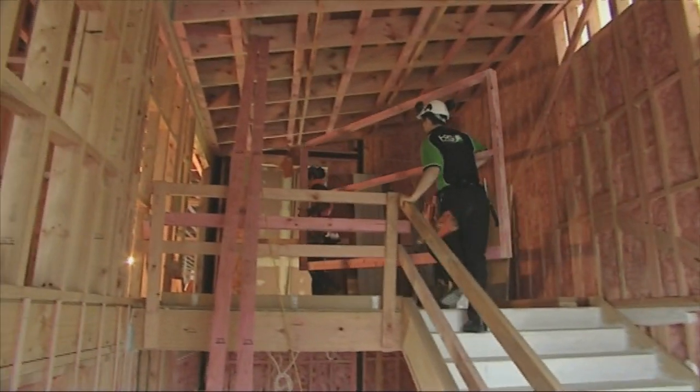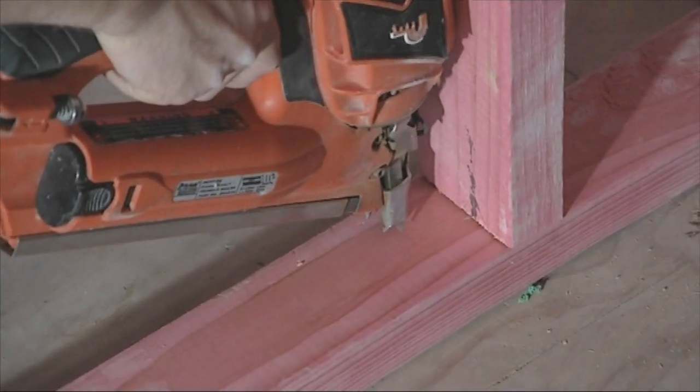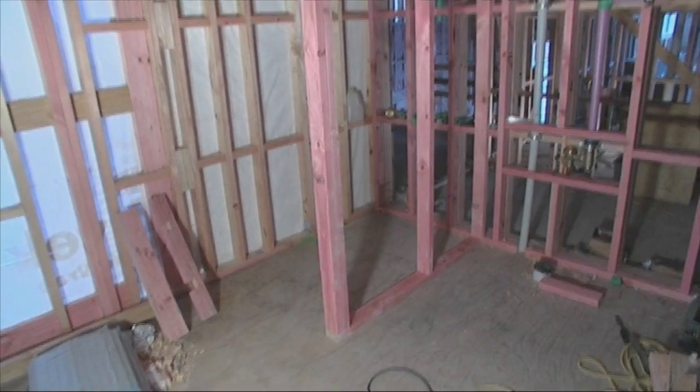Just keep dropping it. Just like that. Look at that. So have you put two nails there? So far so good.